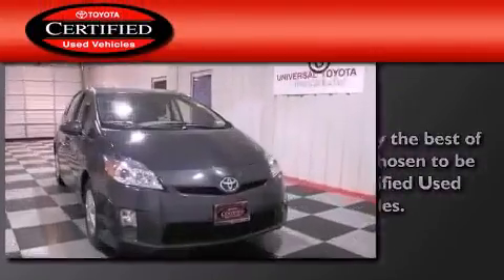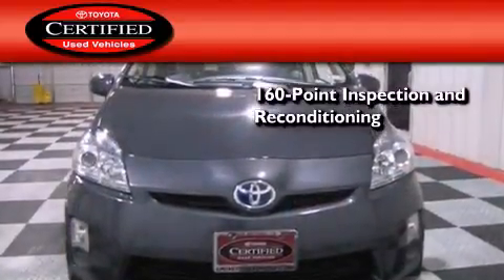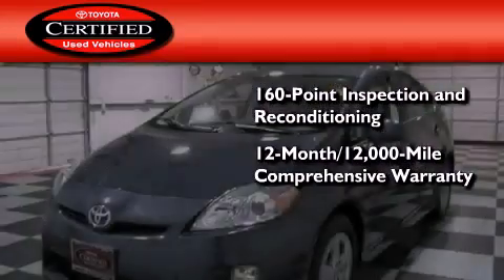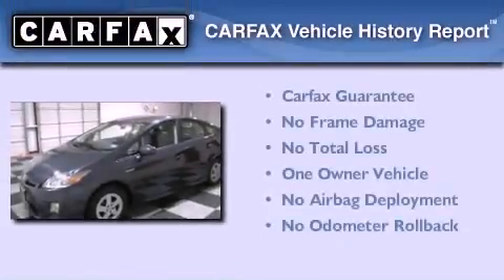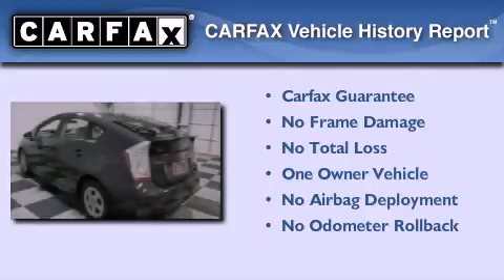Toyota's certification includes a 160-point inspection and an extensive reconditioning process, plus a 12-month, 12,000-mile comprehensive warranty and a seven-year, 100,000-mile powertrain warranty. This car has also had only one owner and it qualifies for the Carfax buyback guarantee.